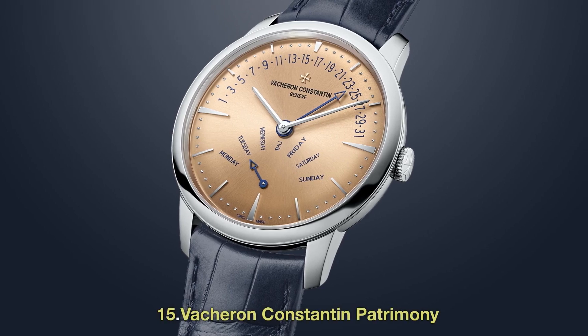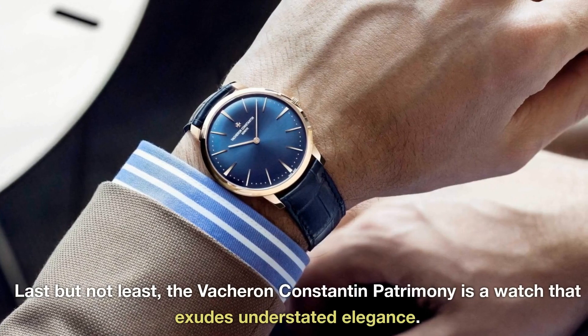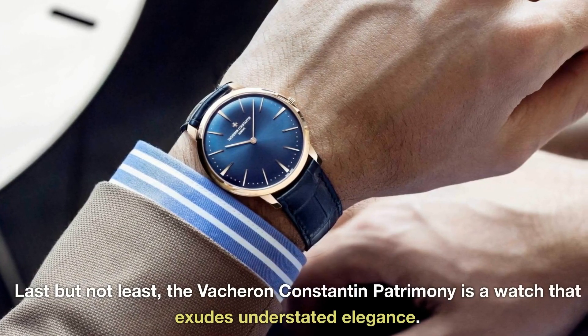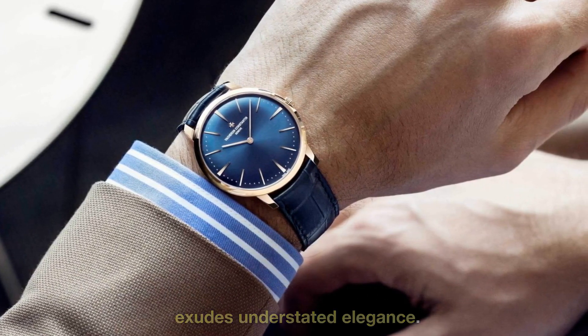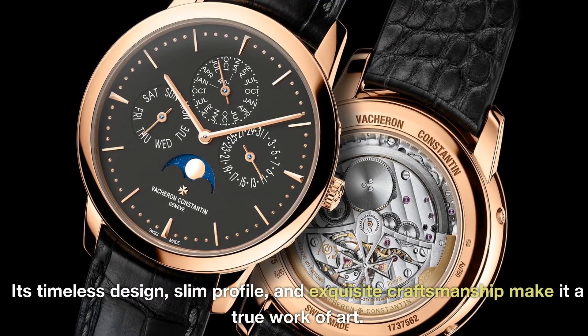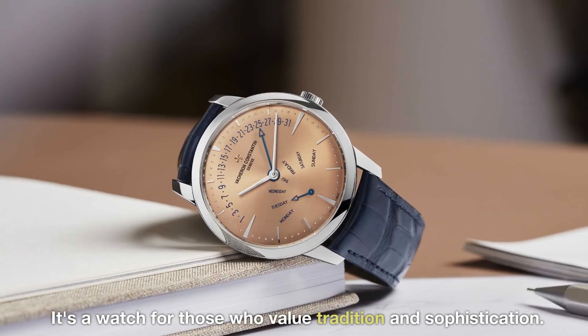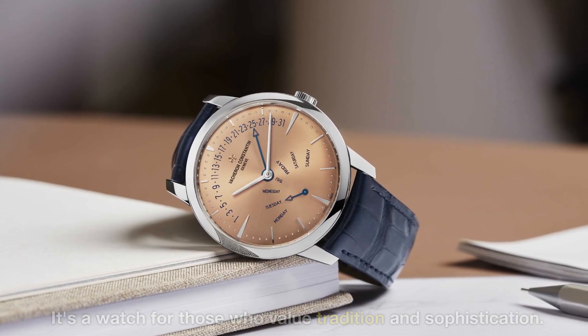15. Vacheron Constantin Patrimony. Last but not least, the Vacheron Constantin Patrimony is a watch that exudes understated elegance. Its timeless design, slim profile, and exquisite craftsmanship make it a true work of art. It's a watch for those who value tradition and sophistication.